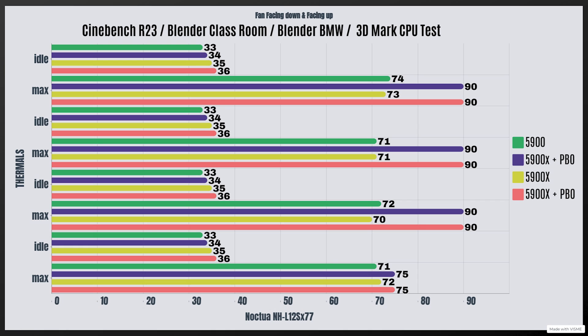Now, this is the fan facing down but with the 5900X with PBO enabled. Cinebench R23 idles at 34°C with a max of 90°C. Blender Classroom idles at 34°C with a max of 90°C. Blender BMW idles at 34°C with a max of 90°C. 3DMark CPU test idles at 34°C with a max of 75°C. The CPU did not thermal throttle during this testing, and it did hit a wattage of 175 watts at that time.